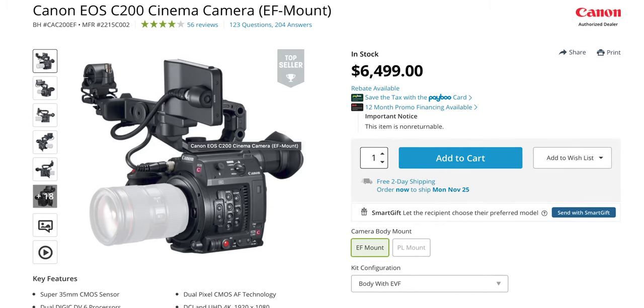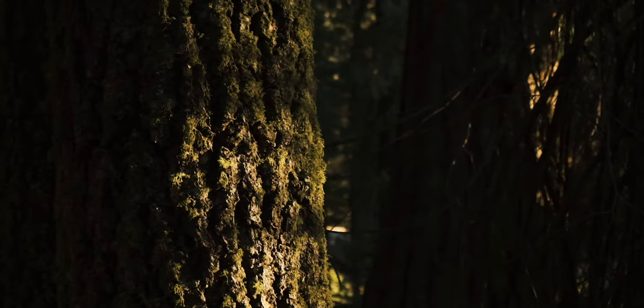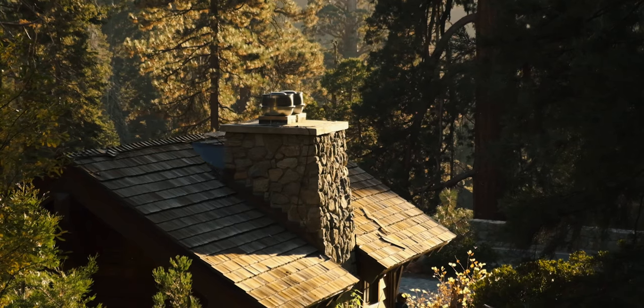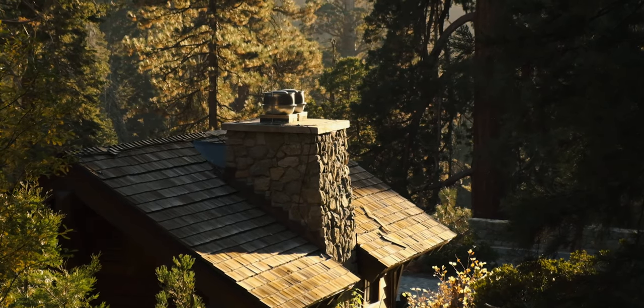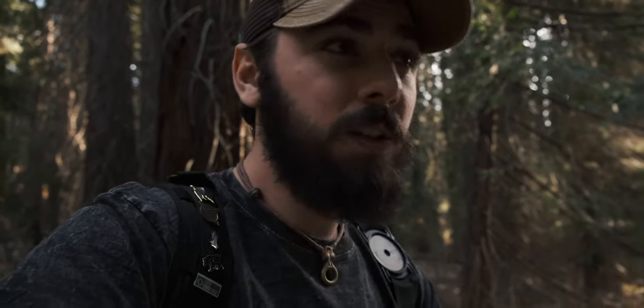When I say the Fujifilm X-T3 is the best camera of 2019, what I mean is that as an entire package for the price point it's at, it's the best bang for buck value. Additionally, this camera has something that a lot of other cameras don't have for me — it inspires me to use it more. When I pick up this camera, I want to shoot photos with it, I want to shoot video with it. It makes me want to create content, which is the point of all of this. I bring it with me everywhere because of that.